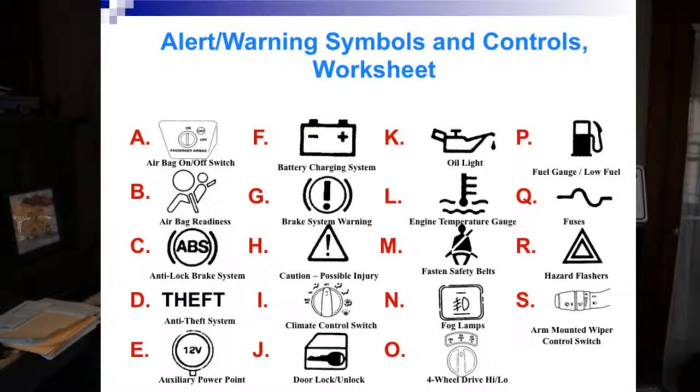The first thing I want to go over is the worksheets — the two worksheets you had to complete. Some of you weren't able to find every single item, and that's fine. I have the answer key I'm going to put up on the board right now. The first item, A, is on a pickup truck: young children should not be sitting in the passenger seat. If they are going to sit there, there is an airbag on/off switch that you have to dial to off — you do not want a front airbag going off on a child.